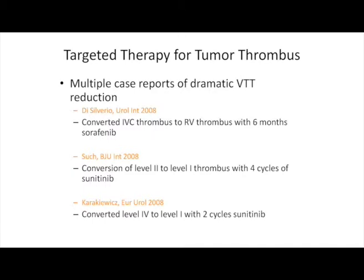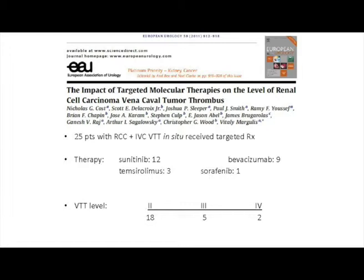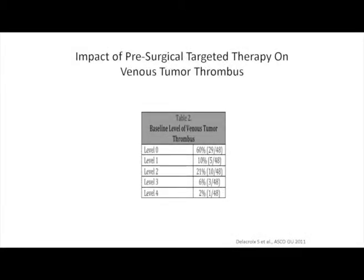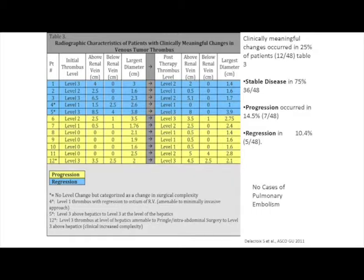Briefly, the role of targeted therapy in managing tumor thrombi: there are retrospective and anecdotal studies demonstrating remarkable regression associated with targeted therapy. However, our multi-center experience with UT Southwestern and Wisconsin, looking at patients managed with venous tumor thrombi using targeted therapy — the vast majority receiving sunitinib — showed that the vast majority had little to no response in their venous tumor thrombi, suggesting that targeted therapy is not a way to achieve thrombus regression and make surgery easier.